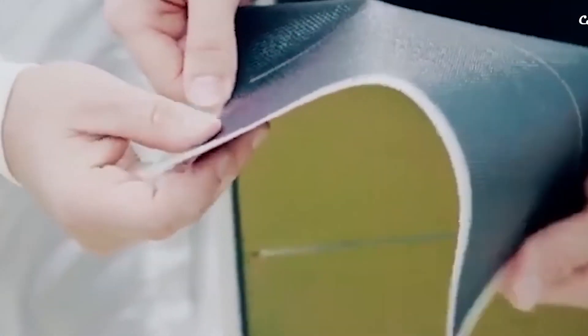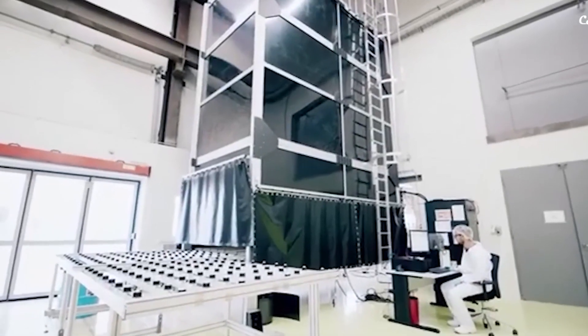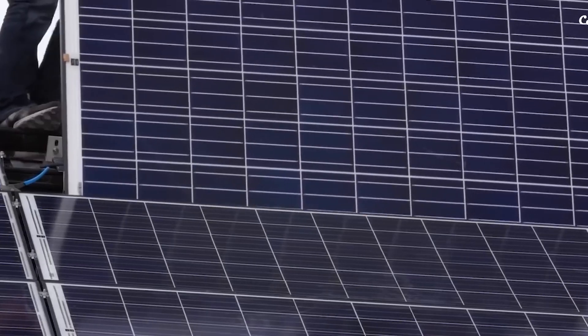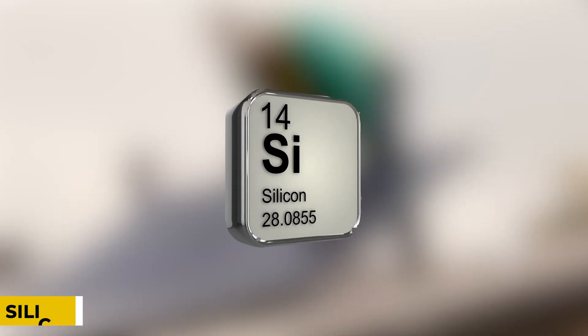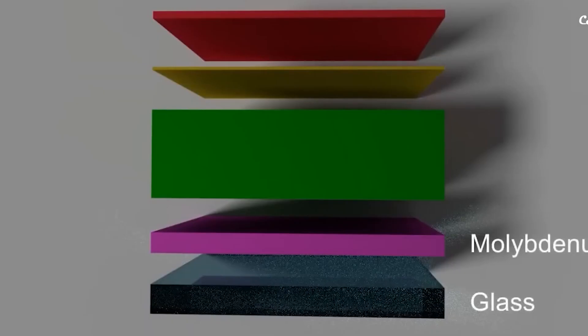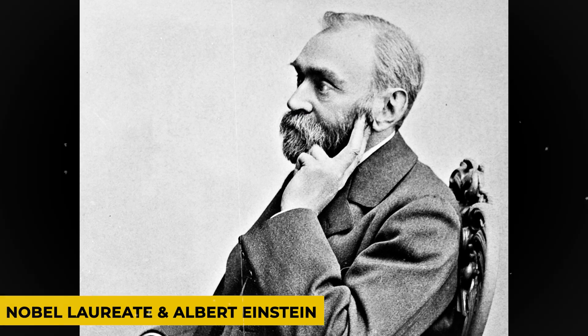Solar panels are devices that convert sunlight into electricity. They do it with few components and no moving parts, making it the simplest and most powerful power generation system ever designed. Their dark blue or black color is due to their active raw material, silicon. Modern science today can describe the working principle of solar panels, and it took the work of many great scientists of the 20th century to fully explain how solar cells work, including Nobel laureate Albert Einstein.